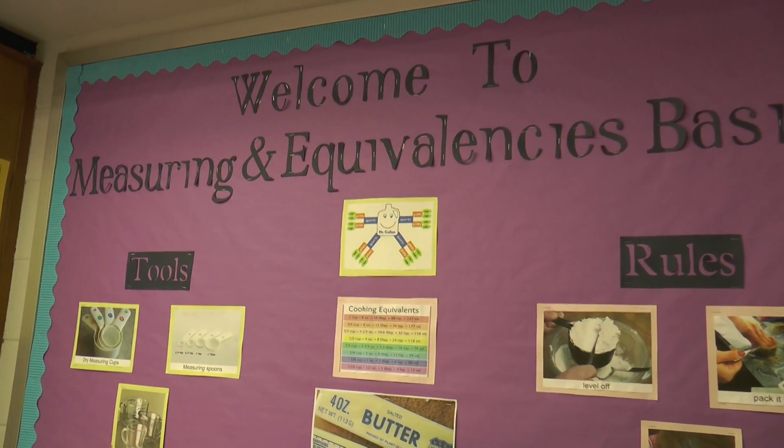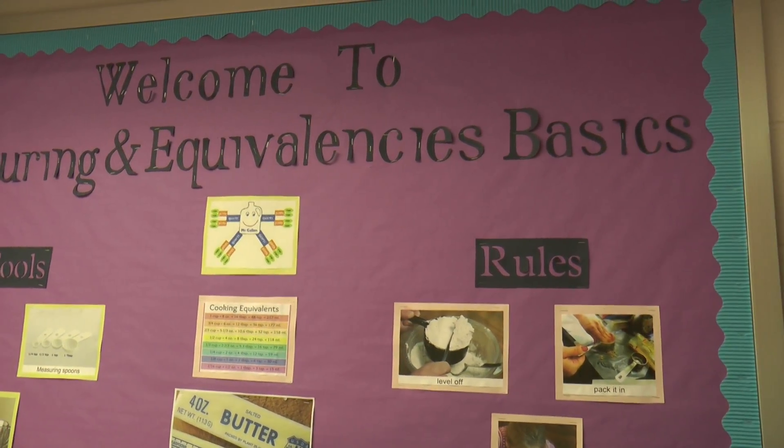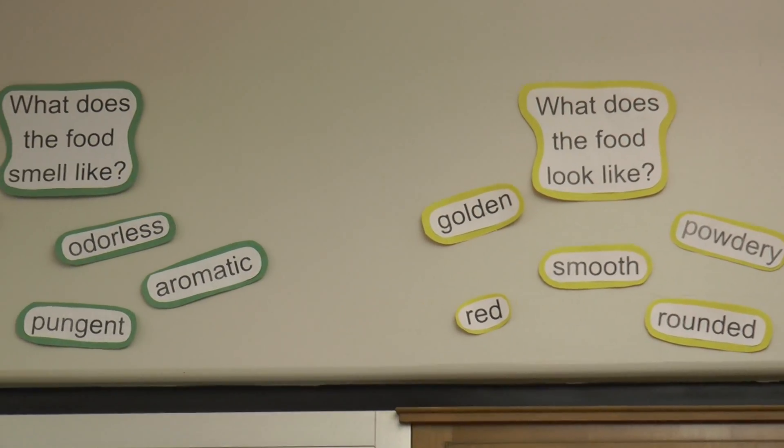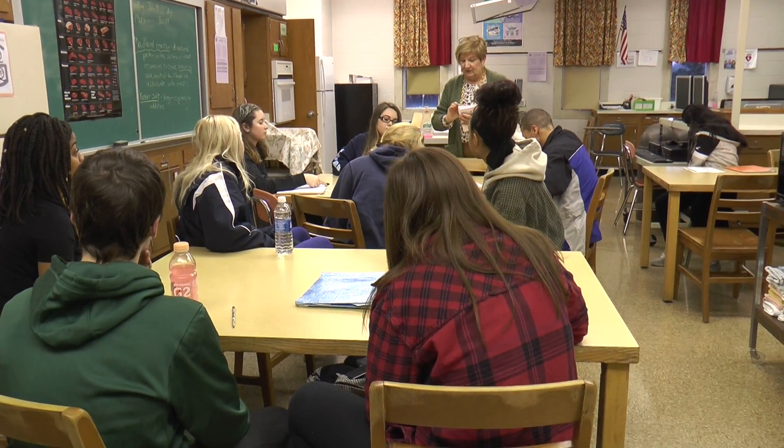The course emphasizes recent developments and trends in food safety, technology, nutrition, and food marketing and sensory qualities. A wide variety of food preparation offers the student a chance to demonstrate their understanding.